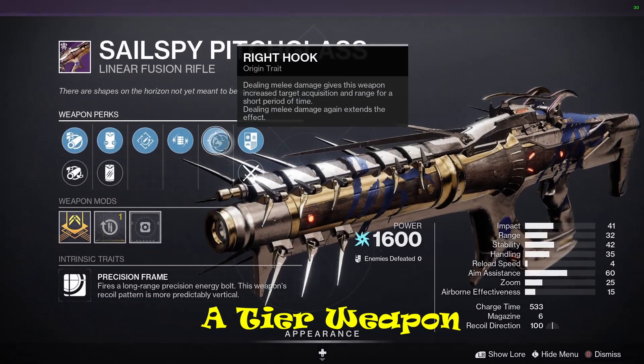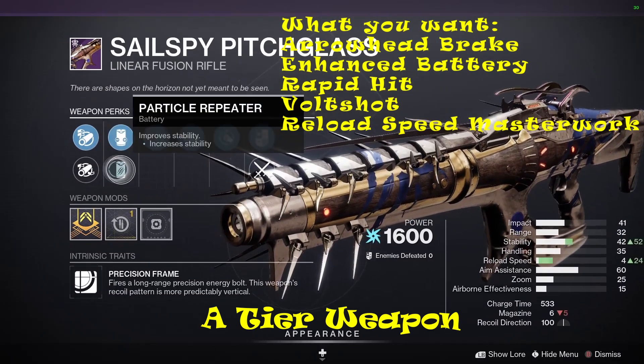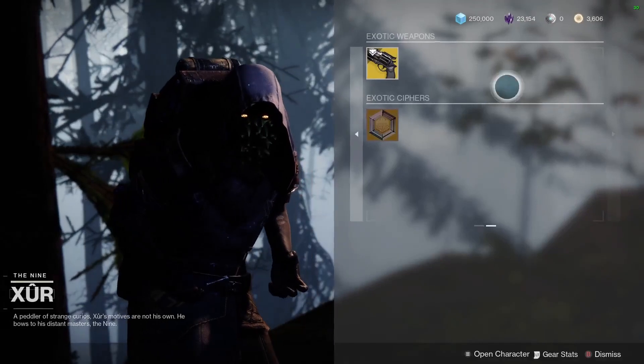Just to let you know, the Sailspy Pitchglass is craftable. He also has the Hawkmoon Hand Cannon.